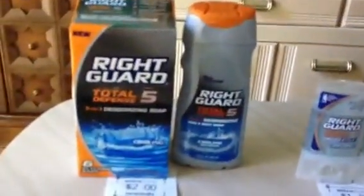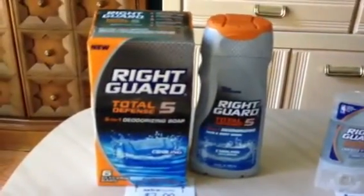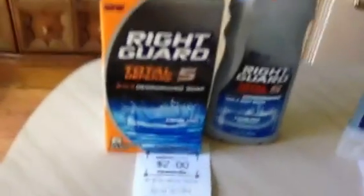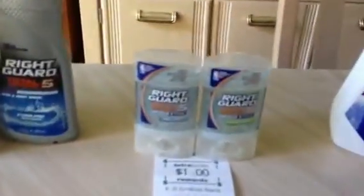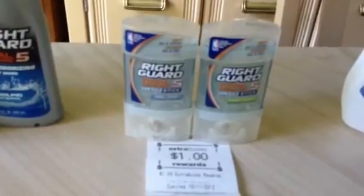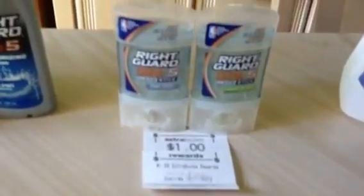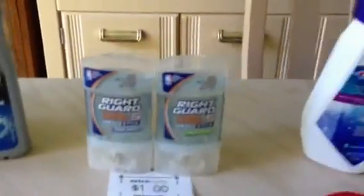The Right Guard — these are two for $6. There's a $2 off two manufacturer coupon, printable or from the insert, which makes them $4, and you get back a $2 ECB, so a dollar a piece. The Deodorant — this is my dad's brand so I picked it up for him. These are also two for $6. The $2 off two manufacturer coupon makes them $4, and you get back a $1 ECB, so two for $3 or $1.50 a piece.